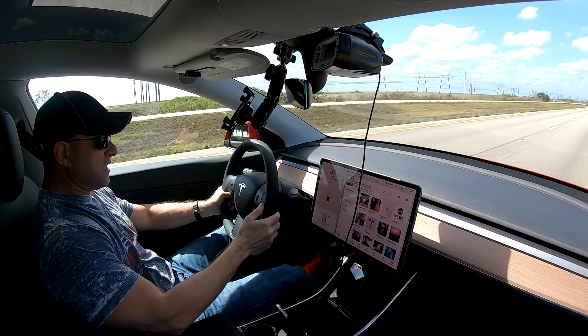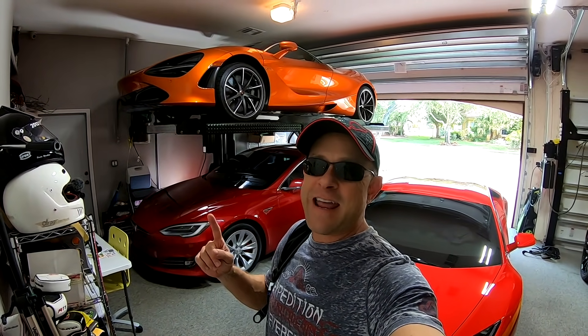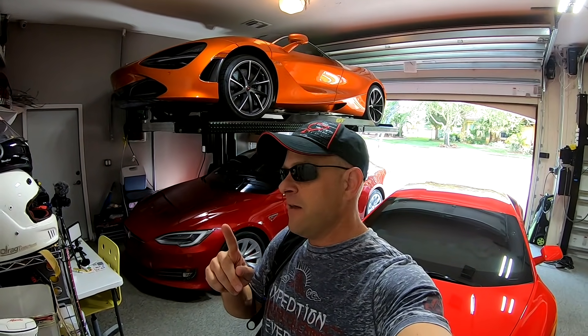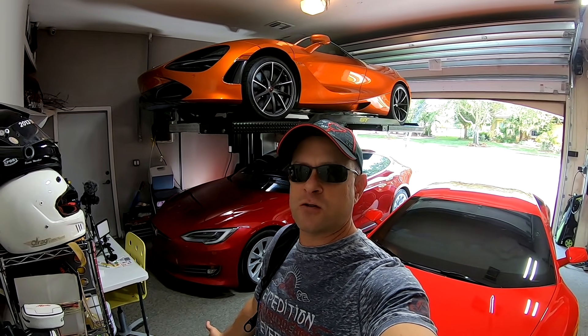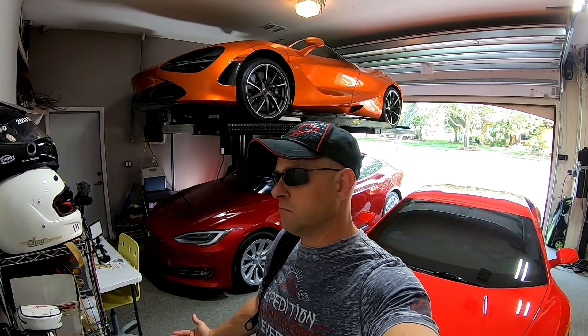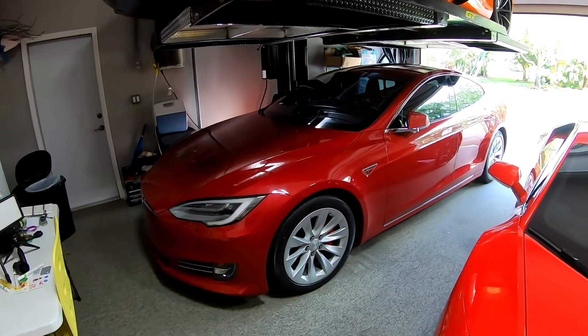Hey everybody, Brooks from Drag Times here. Today is Model Y delivery day. They originally said delivery was on Tuesday, then called and said the car is ready — come pick it up now. So I gathered all my stuff last night, had a late night, and actually had to switch out the wheels.